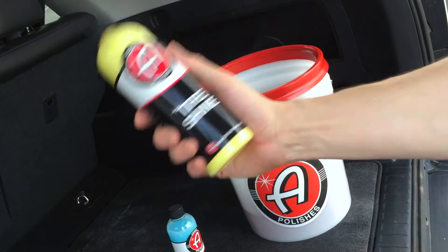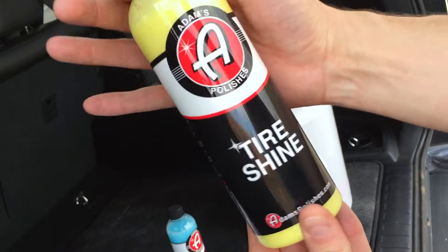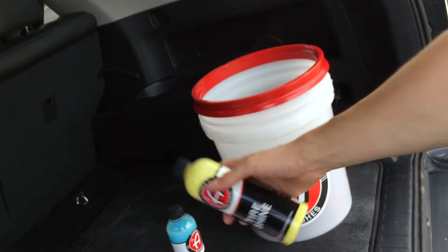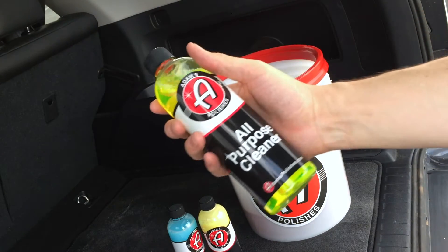Oh my gosh, tire shine! This is what I need right here — I have the worst tires. This is gonna come in handy. And there's also an all-purpose cleaner.